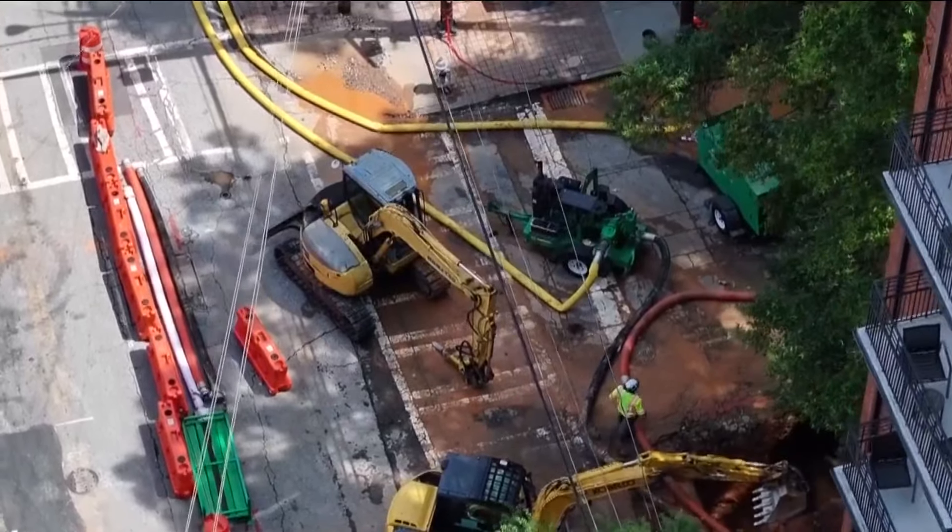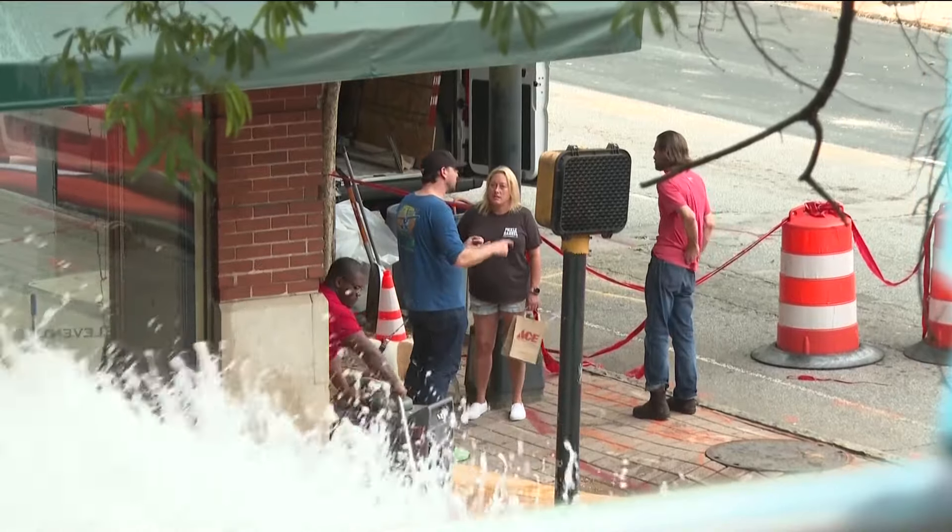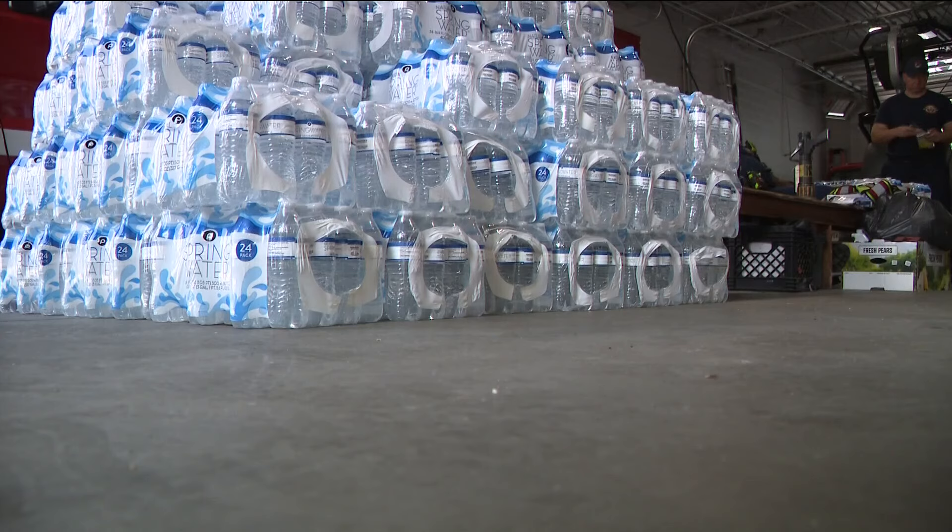Residents are restless with the current water situation and left to find alternatives. One resident said: 'We can't take a bath and I definitely don't want to put it in my mouth, so this bottled water will be going in my mouth for brushing teeth.' Another resident with young children added: 'I got a two-year-old and a nine-month-old and I have to bathe them with this water here.' The Department of Watershed says it will follow its flushing protocols once all pipe installation is complete. The Georgia Environmental Protection Division will then advise them when to lift the boil water advisory.